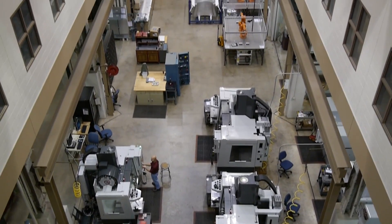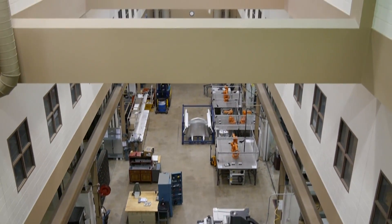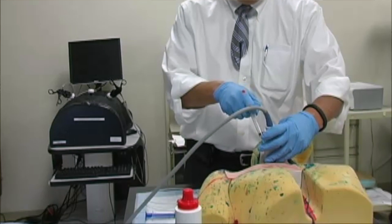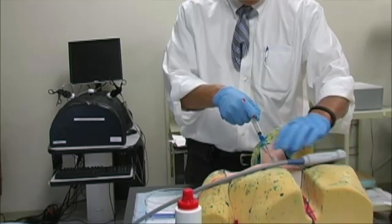Ergonomic design involves the design or redesign of products that meet human capabilities and improve safety or comfort. Our research focuses on creating working environments and devices to be more effective and safer for users and patients. Currently we're working with Hershey Medical Center to develop a new simulator and training program for central venous catheter insertion.